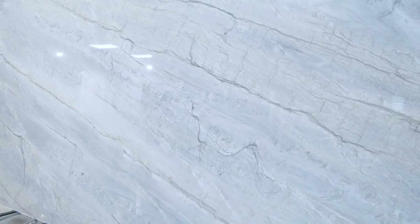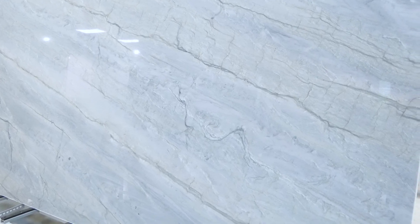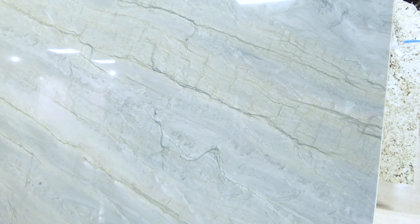Like any natural stone, quartzite is porous. Some quartzites like Taj Mahal or Sea Pearl have been highly metamorphosed and the minerals are tightly bonded. Other colors like white macabas are more porous and will benefit from sealing.